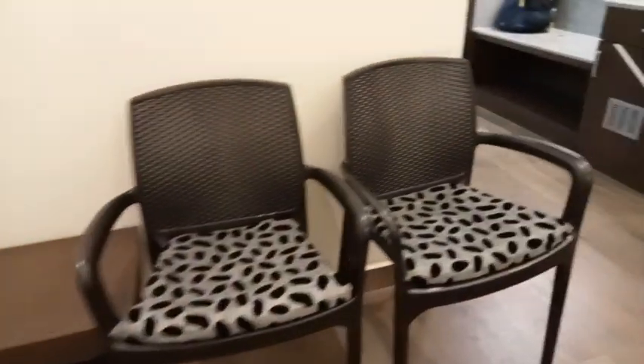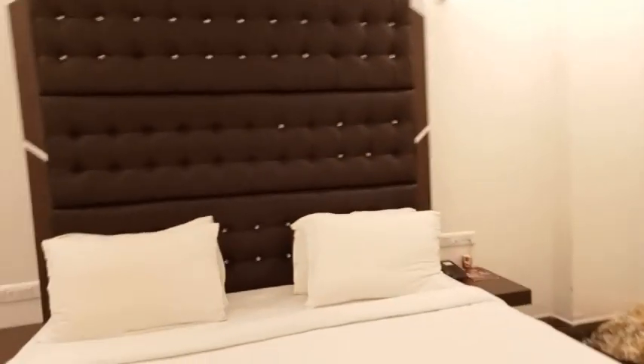This is the door. This is the TV and its design. There is a table and a chair here. This is a luxury bed.